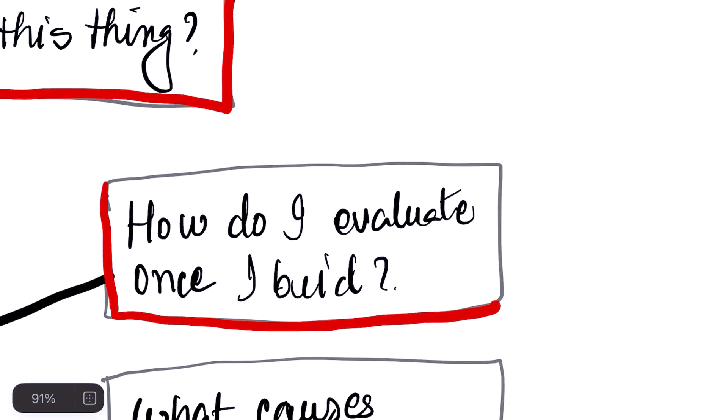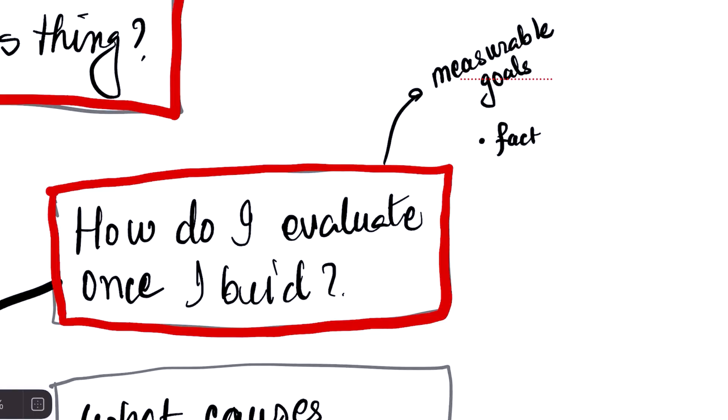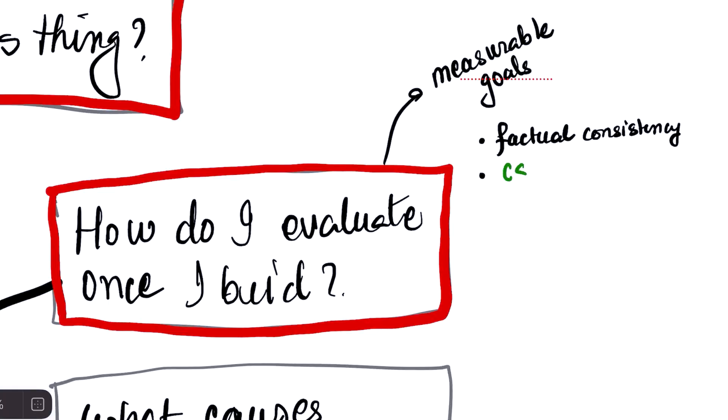Once you've decided your idea is solid, the most critical step is: how do I evaluate my application? You evaluate your app by setting clear, measurable goals before you start. This is called evaluation-driven development — tying the AI's performance to a real-world outcome. For a customer support chatbot, a model metric is factual consistency, but the business metric is customer satisfaction or number of support tickets resolved.